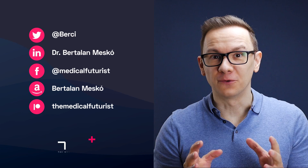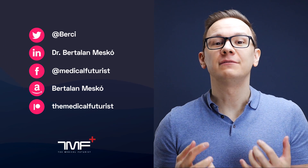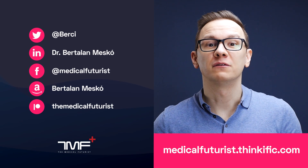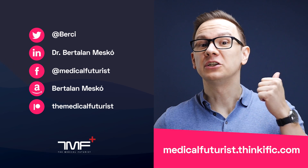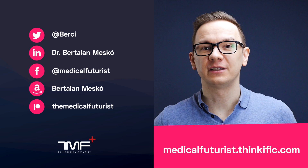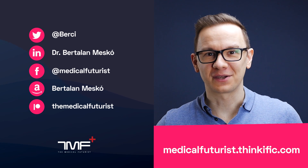Thank you for watching. If you liked this video, please subscribe below to get notified about every single new video we come up with. And also please go to medicalfuturist.thinkific.com where you will find our two courses: the Digital Health course and our newest one, Introduction to Artificial Intelligence in Medicine and Healthcare. See you there.